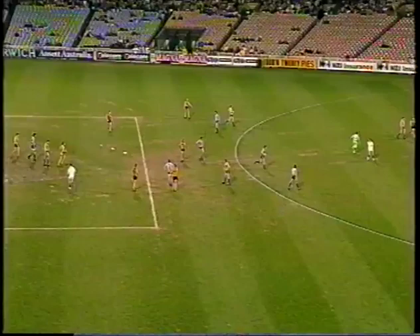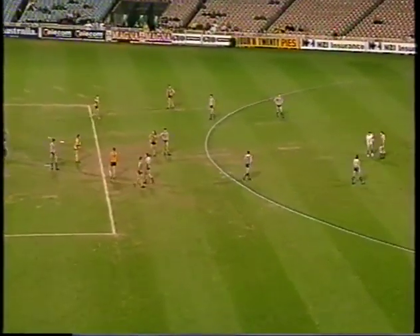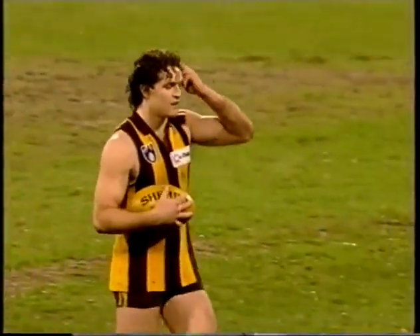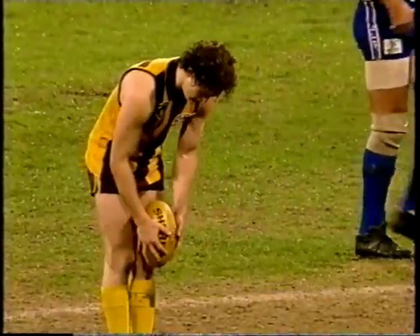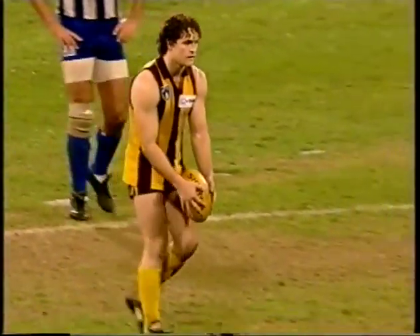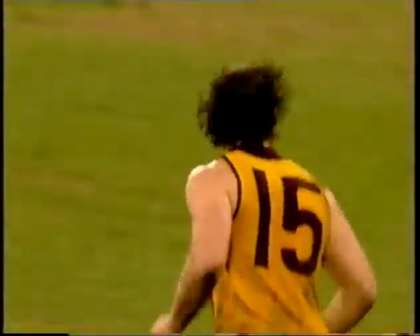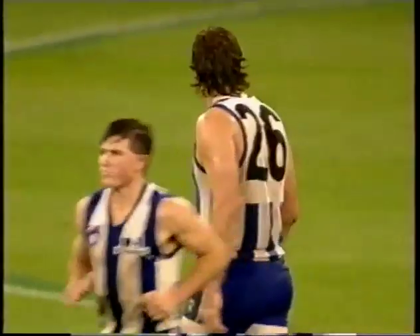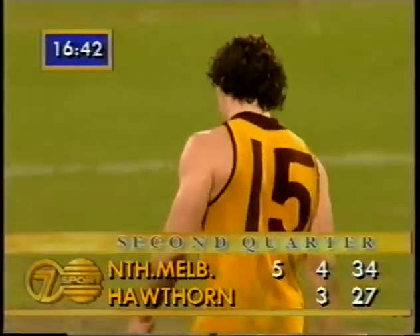Well obviously now Ben Allen would be a chance to score. He's about 37 and a half metres from goal. 41 and a quarter according to Sandy, as he goes for goal now. Not a bad kick — it's a goal. Very, very importantly there for Hawthorne. They were able to answer quickly, and back to seven points the margin for North Melbourne.